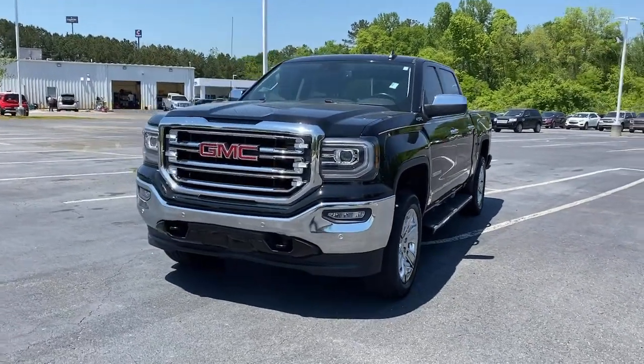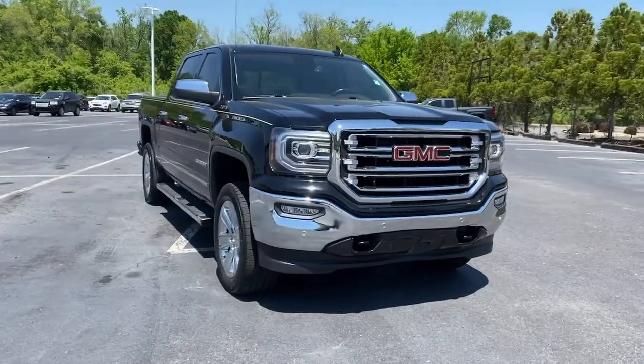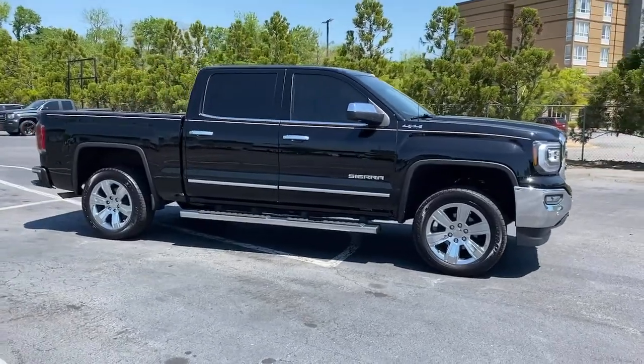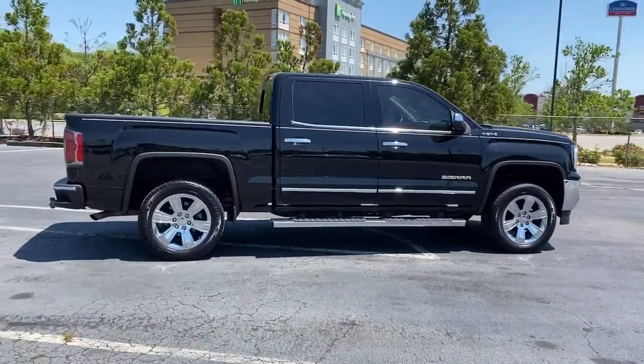Your next car could be the 2018 GMC Sierra. With less than 60,000 miles on the odometer, this vehicle stands out from the rest. Prepare to take your driving pleasure to new heights and enjoy the best of modern efficiency and style.